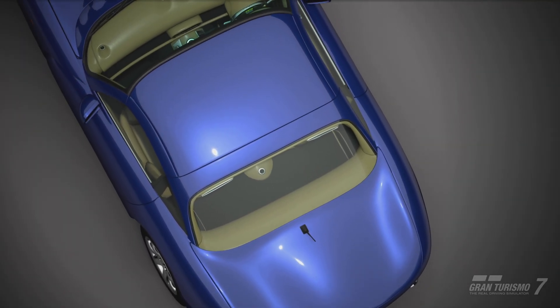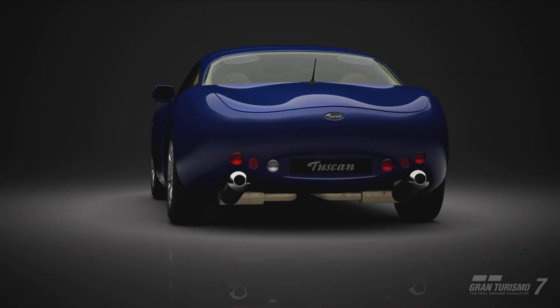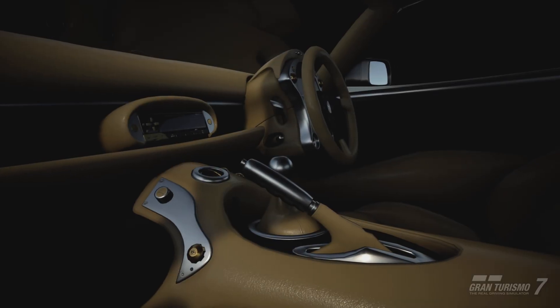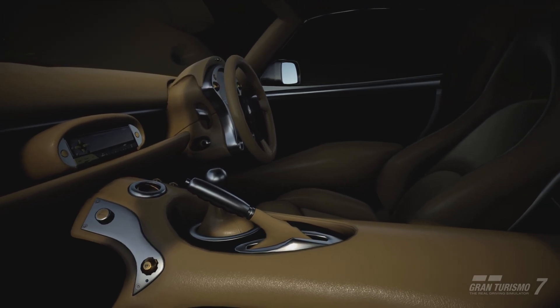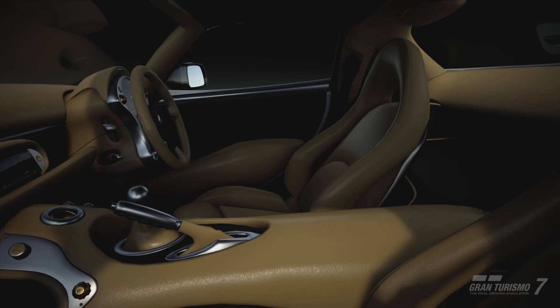TVRs are very difficult to control, even as late ones as this one. And this is a Gran Turismo original tuned model for the racetrack — just a tuned variant by Gran Turismo for the racetrack.